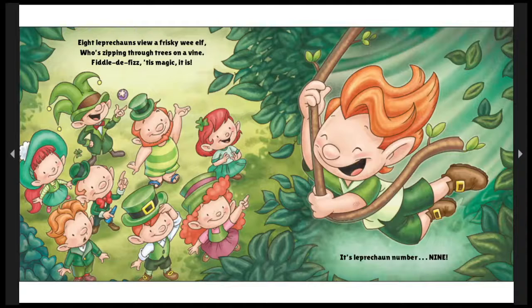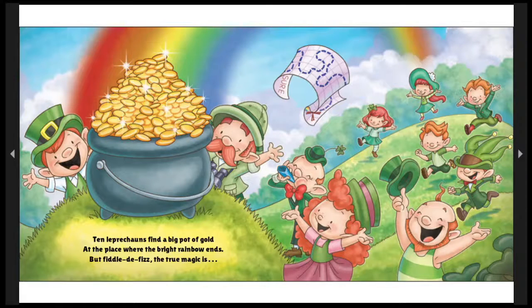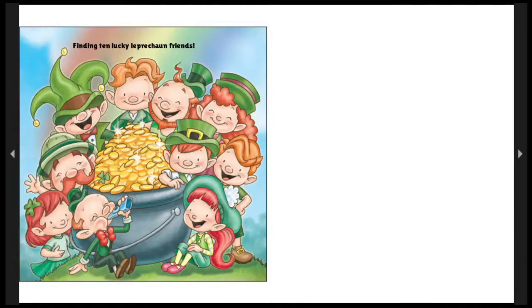Eight leprechauns view a frisky wee elf who's zipping through trees on a vine. Fiddly-fizz, 'tis magic it is! It's leprechaun number nine! Such fun and quick — flying through the trees, all dressed in green. It's kind of like camouflage, it keeps him unseen. Nine leprechauns meet a clever wee elf who's hunting for treasure, and then — fiddly-fizz, 'tis magic it is! It's leprechaun number ten! Ten leprechauns find a big pot of gold at the place where the bright rainbow ends. But fiddly-fizz, the true magic is finding ten lucky leprechaun friends — that is always the best gift we can get or give: our time, love, and friendship.